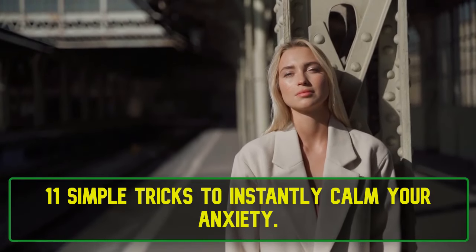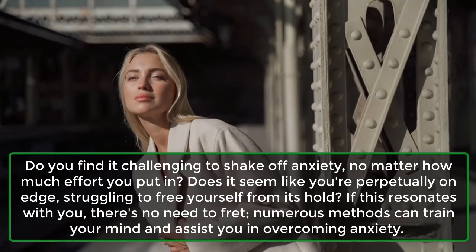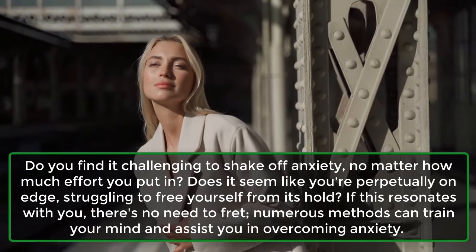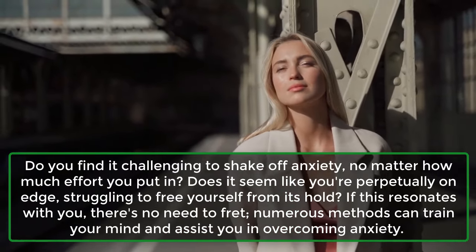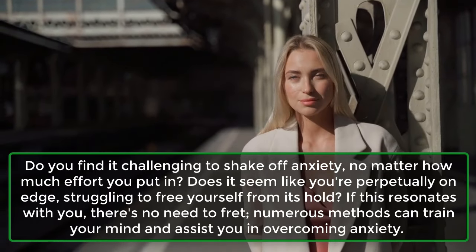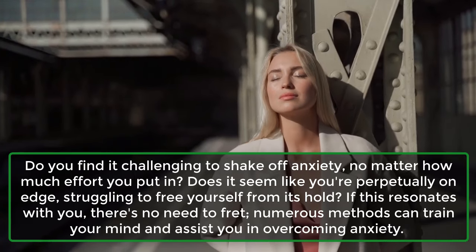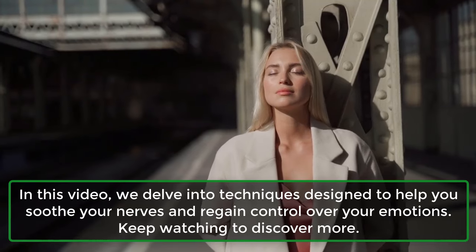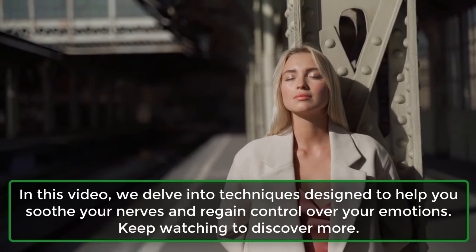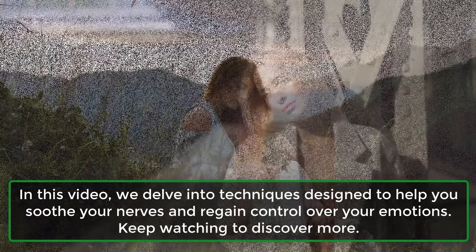11 Simple Tricks to Instantly Calm Your Anxiety. Do you find it challenging to shake off anxiety, no matter how much effort you put in? Does it seem like you're perpetually on edge, struggling to free yourself from its hold? If this resonates with you, there's no need to fret — numerous methods can train your mind and assist you in overcoming anxiety. In this video, we delve into techniques designed to help you soothe your nerves and regain control over your emotions. Keep watching to discover more.